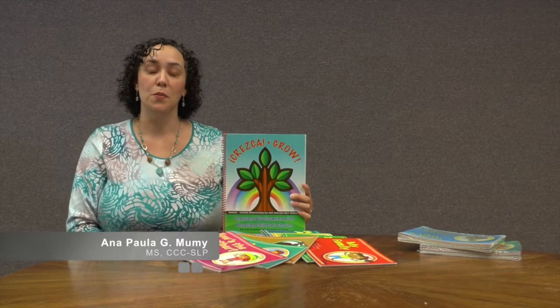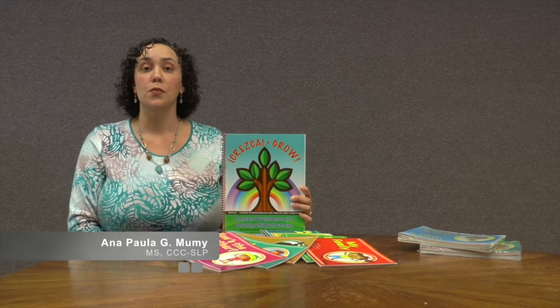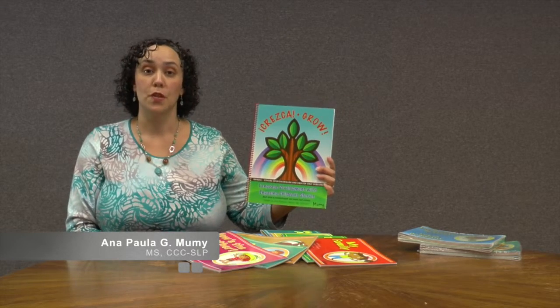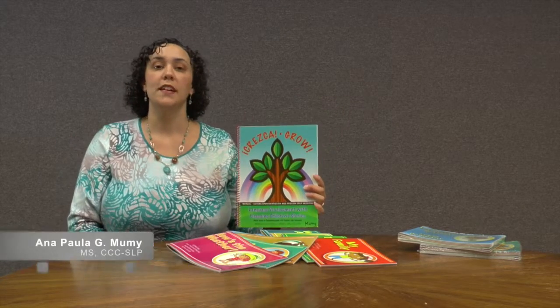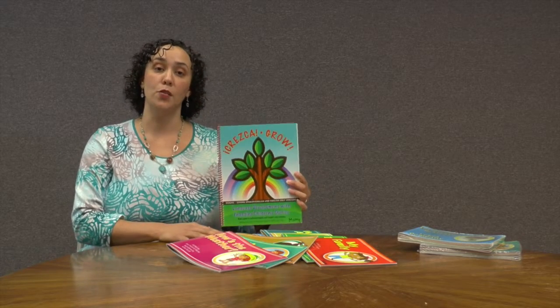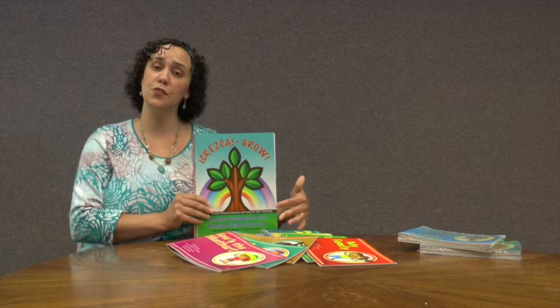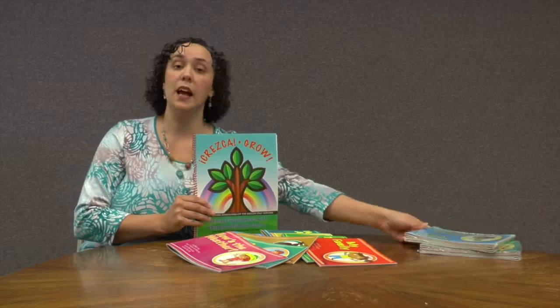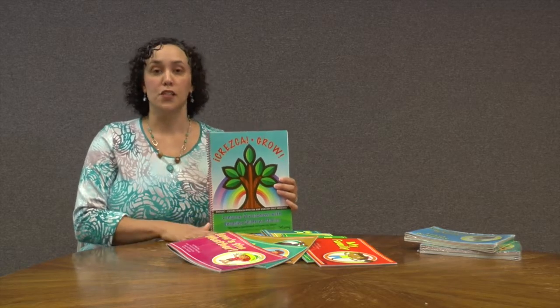Hi, my name is Anna Paula Moomey, and today I'd like to review with you GROW, Language Development with Engaging Children's Stories. The GROW series comes with 12 storybooks and an accompanying manual. There's an English version and also a bilingual English-Spanish version, but today I'll be demonstrating the English version.